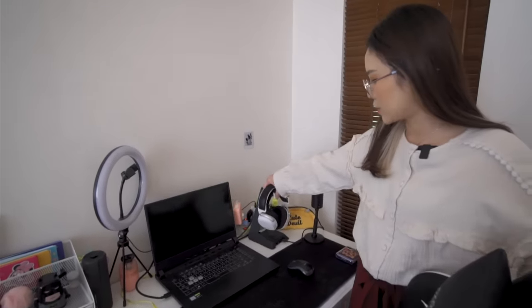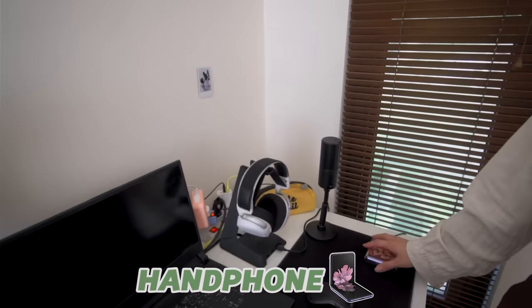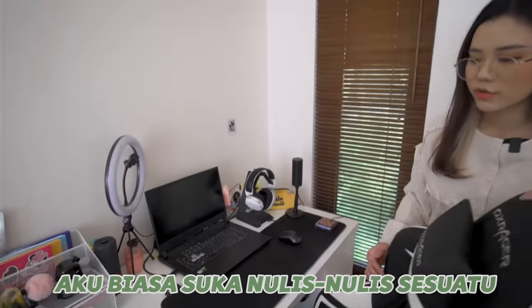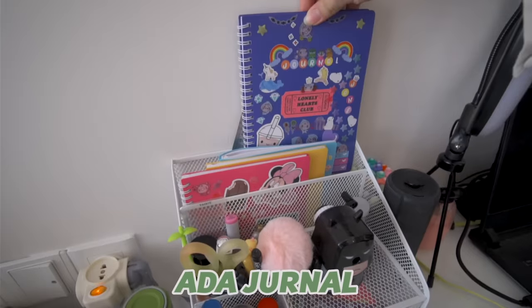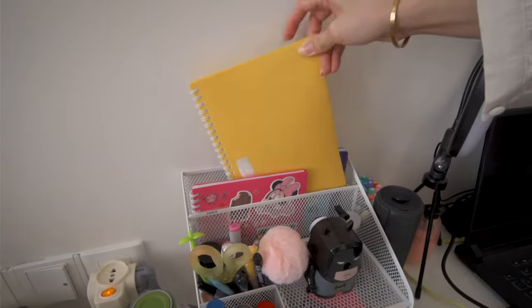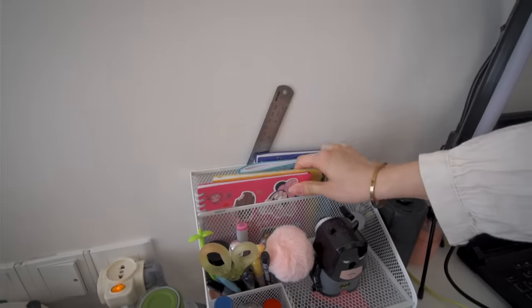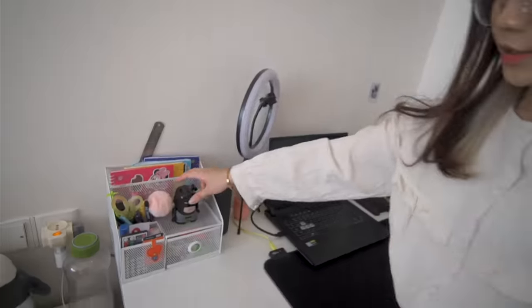Terus disini ada headset, abis itu ada mic, terus ada handphone aku yang lagi di cas. Disini aku biasanya suka nulis-nulis sesuatu, ada buku-buku yang sering aku tulis, ada jurnal, disini jadwal buat aku bikin YouTube. Terus ini kalau misalnya aku baca buku, aku suka taro di buku ini karena aku gampang lupa, kalau misalnya aku gak tulis yaudah aku lupa, gak semuanya aku tulis, kayak yang penting-pentingnya aja.